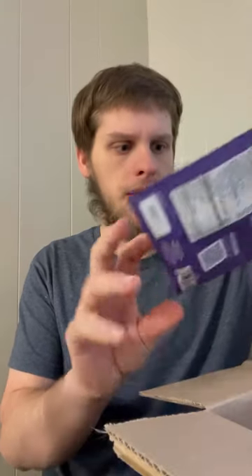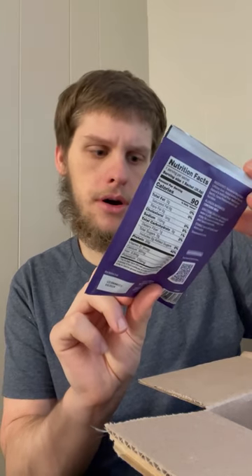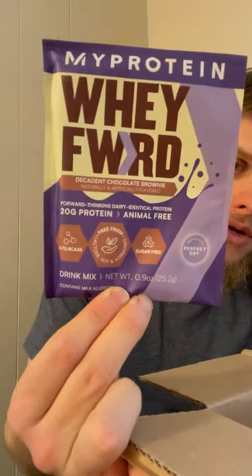I also got some omega-3 fish oil pills — helps with brain function and all that. Then I got a sample pack: DC Chocolate Brownie — you can read what type it is right there. And I got a red salted caramel one. There's a whole bunch of sample packs here.